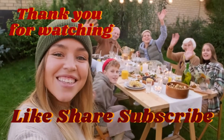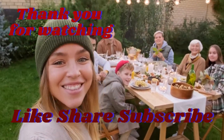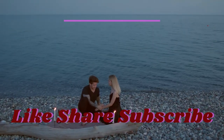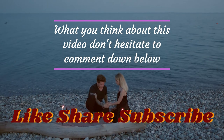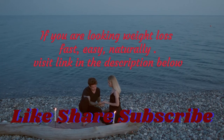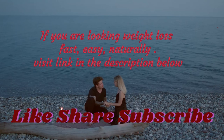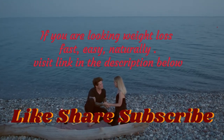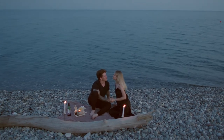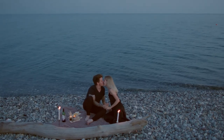Thank you for watching. Don't forget to like, share, and subscribe, and hit the notification bell so that we notify you when we upload new videos. Tell us what you think about this video in the comments below. If you are looking for more fast, easy, and natural weight loss tips, visit the link in the description below. We'll see you next time. Bye, thank you.